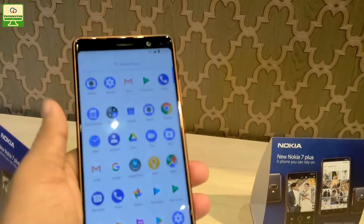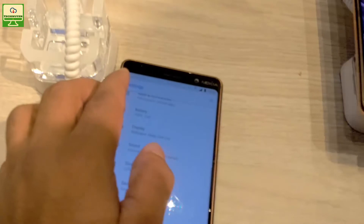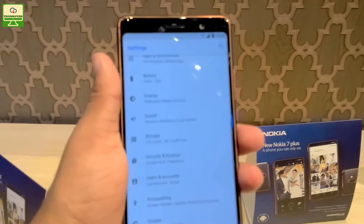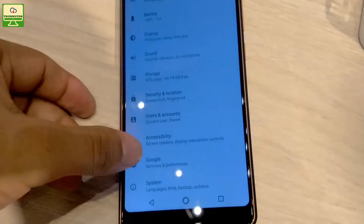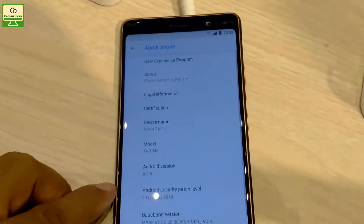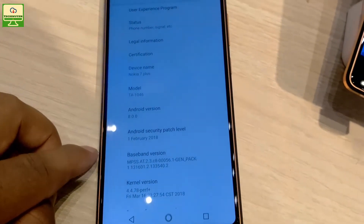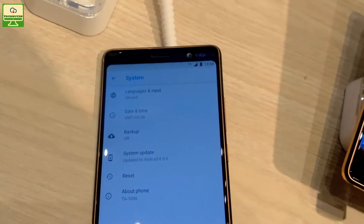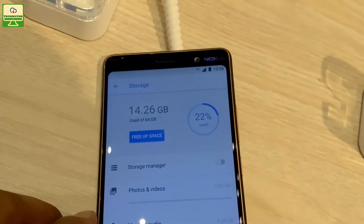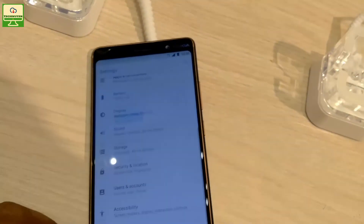Now we quickly go inside the Nokia 7 Plus and check the settings area. Inside settings you can see things like battery, storage, sound, security and location. Inside the system area we go to About Phone, where we can see the device name is Nokia 7 Plus and the Android version is 8.0.0, which means this smartphone runs on Android Oreo. Inside the storage area we can see that 14.26GB is used by the system.